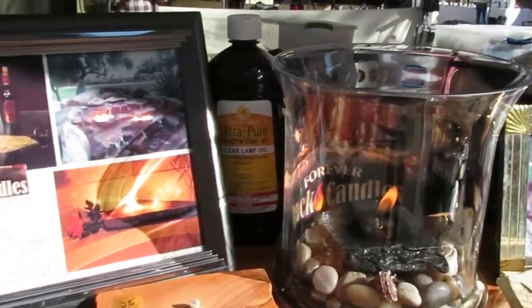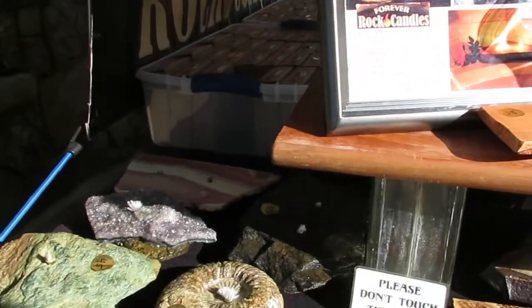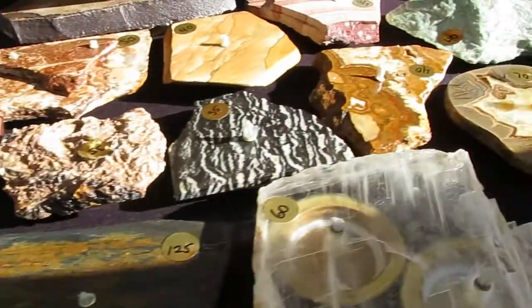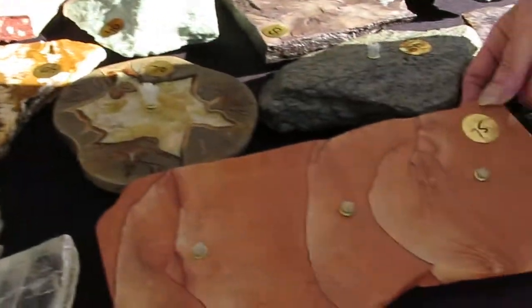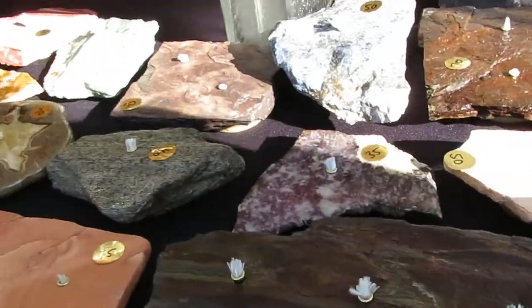As you can see, rocks are really beautiful. They come from everywhere in the world, but I have a lot of local rock too. This is Arizona stone — it's called Picture Sandstone. Right next to it is slate from Colorado.